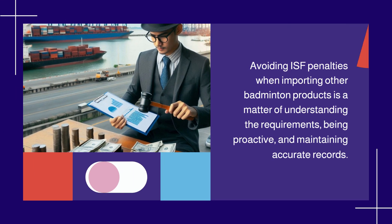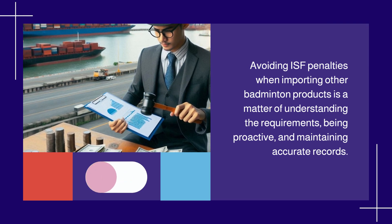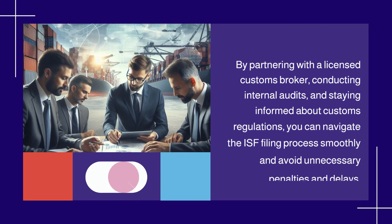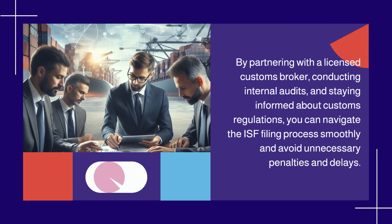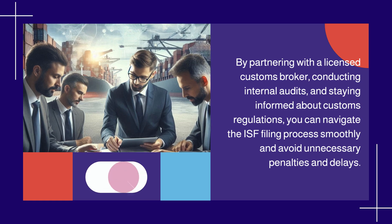Avoiding ISF penalties when importing other badminton products is a matter of understanding the requirements, being proactive, and maintaining accurate records. By partnering with a licensed customs broker, conducting internal audits, and staying informed about customs regulations, you can navigate the ISF filing process smoothly and avoid unnecessary penalties and delays.